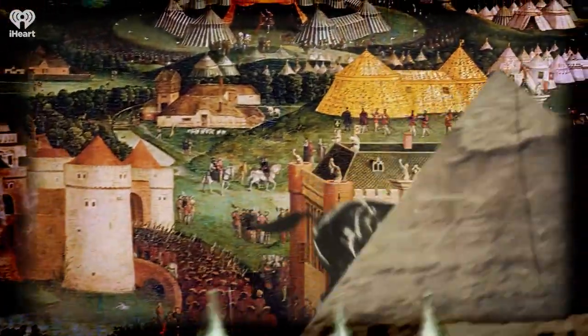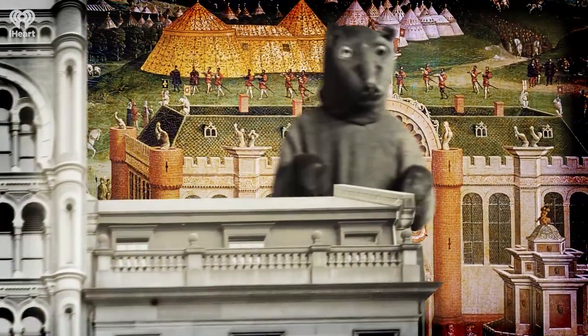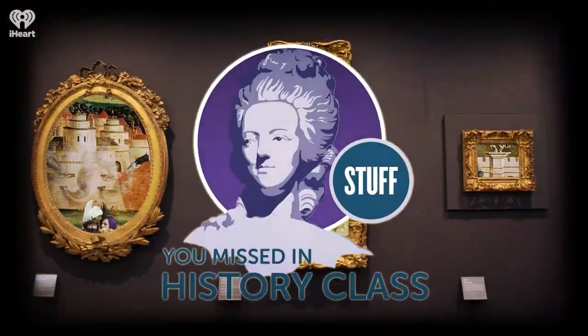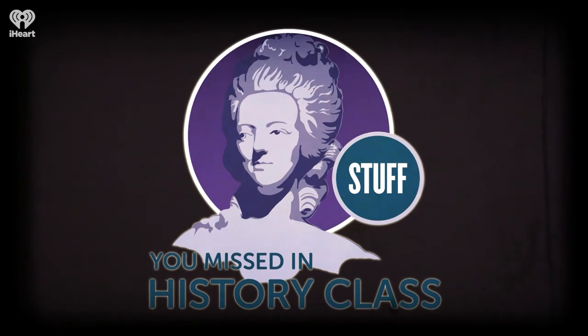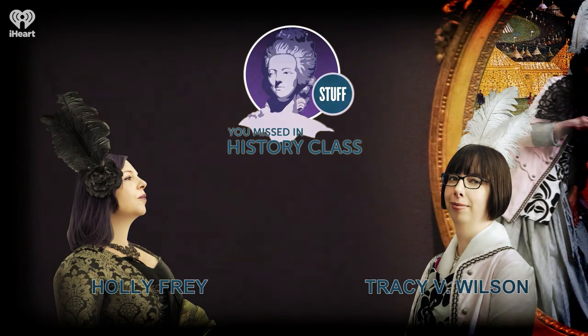Welcome to Stuff You Missed in History Class, a production of iHeartRadio. Hello and welcome to the podcast. I'm Tracy V. Wilson, and I'm Holly Frey.